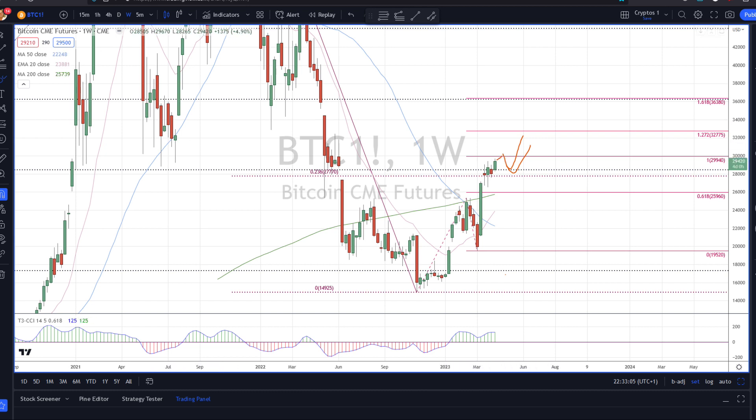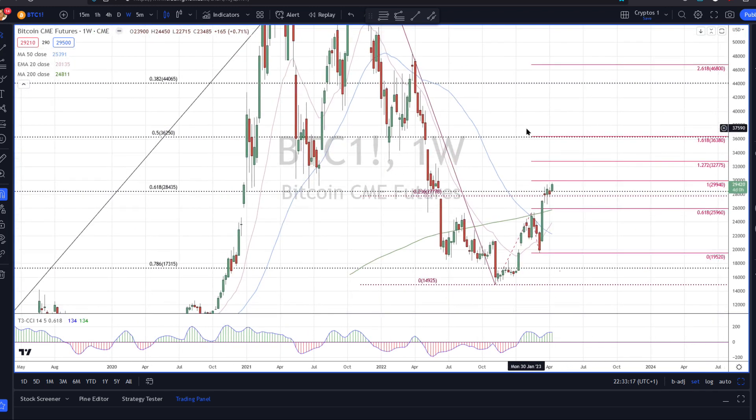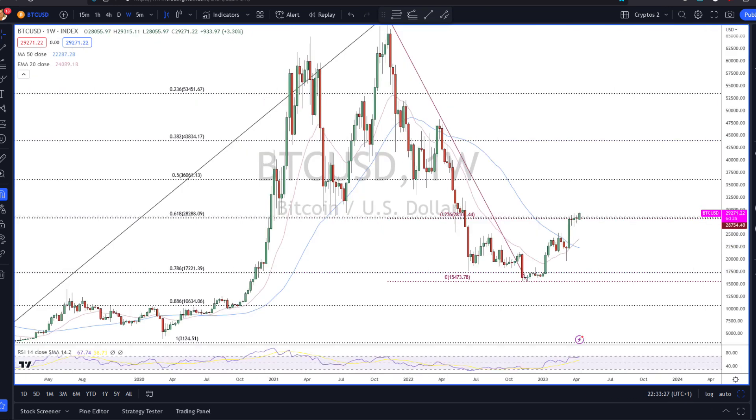If we see a pullback from 30,000 and hold above and go beyond that 30,000 level, our next target would be clearly this 50% pivot level in the middle at 36,250, and then 44,000 would be my next target. So that's what I'm looking for.